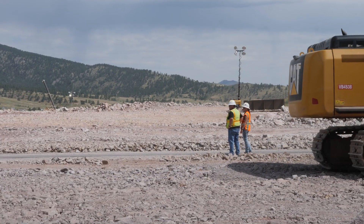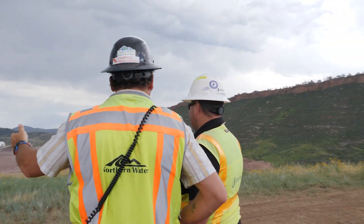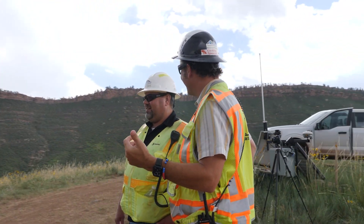Early on in the design process we realized that we weren't going to have enough clay to build a clay core rock fill dam like we originally intended, so we had to go back to the drawing board and say how can we build a safe reliable dam on this property. That's why we came up with the asphalt core.